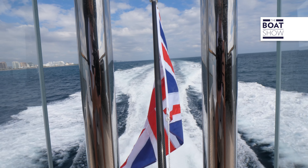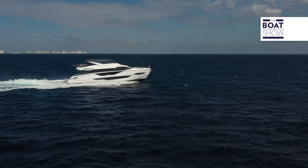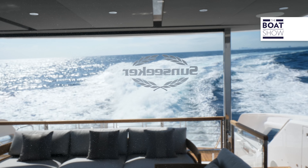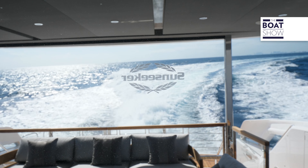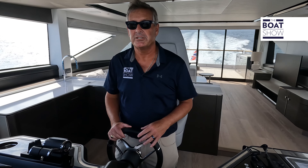Remember, comfort and safety are the most important thing. When you're running out here, you want to take care of your guests in a calm fashion. Believe it or not, I'm running 27 knots right now — just over 27 knots. It's a very comfortable ride. Those stabilizers are really doing the job.